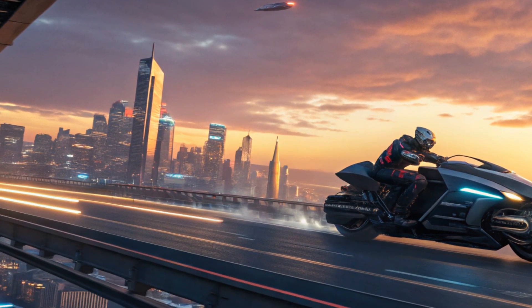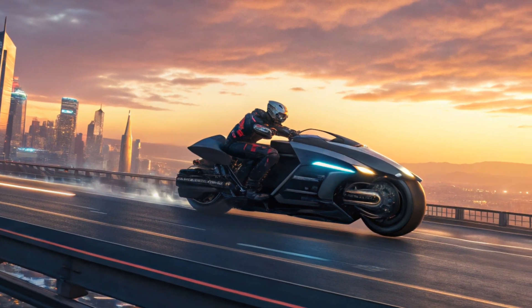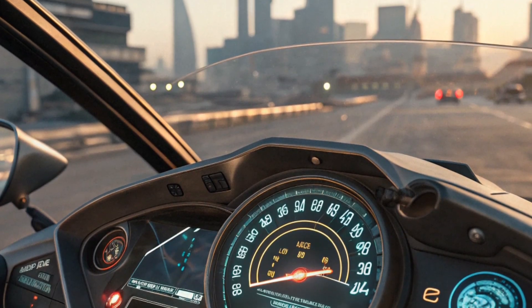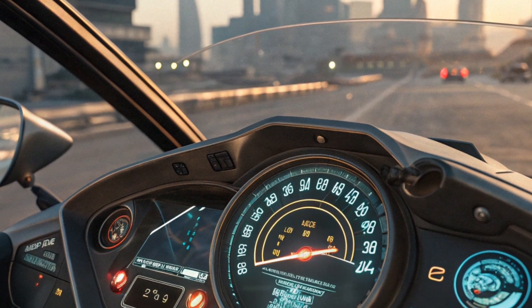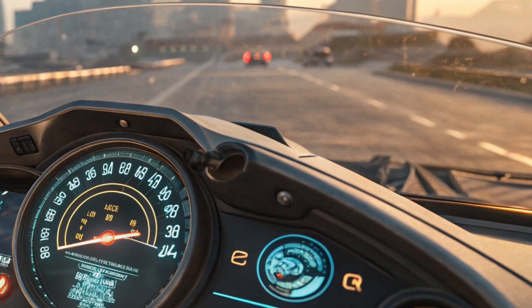At the front, sharp LED laser headlights cut through the night, while dynamic holographic indicators project in mid-air for visibility from all angles. The hovering platform beneath the body is compact yet powerful, giving the bike an almost-floating, spacecraft-like presence. Simply put, this motorcycle looks like it's from 2050, not 2025.